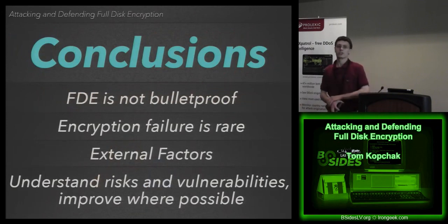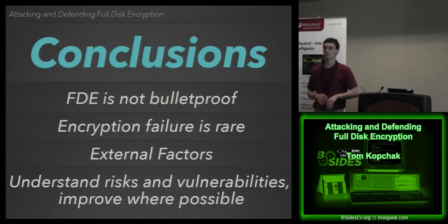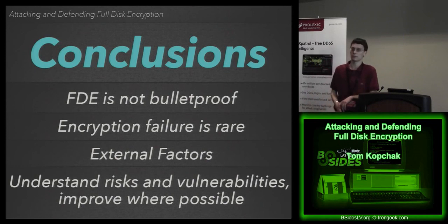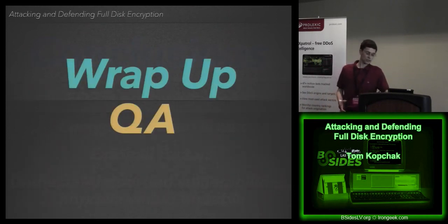Our conclusions: full disk encryption is not bulletproof. It's not a checkbox that magically solves your problems, and it is vulnerable. That said, failure of the encryption itself is quite rare — it's the external factors you need to consider: the possibility of a machine being attacked through direct memory access, or something you didn't expect like a pre-boot authentication grace period window. It's important to understand these risks and vulnerabilities and improve wherever possible.